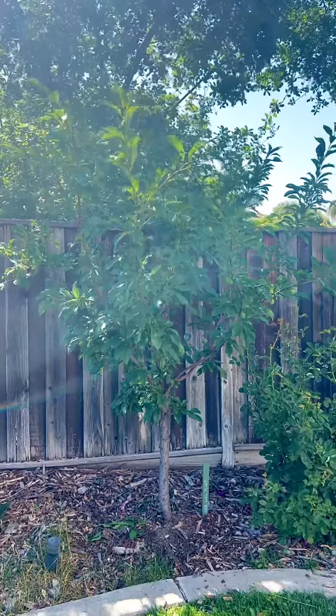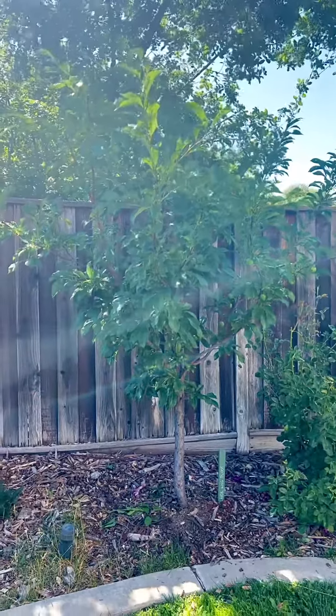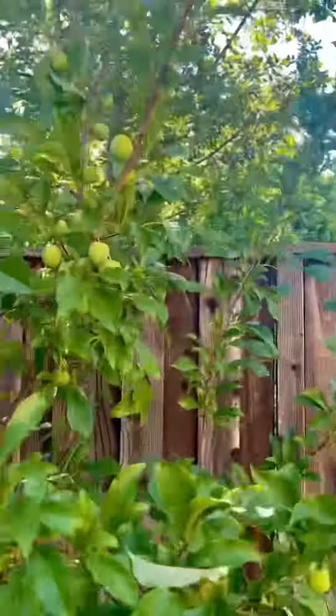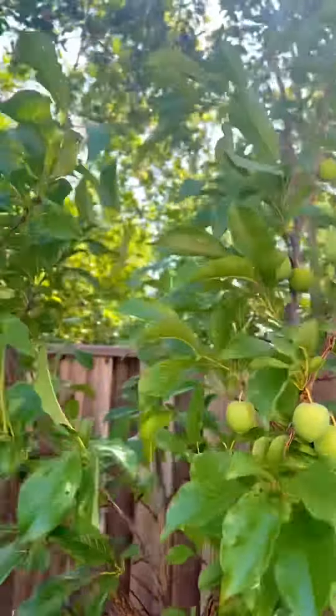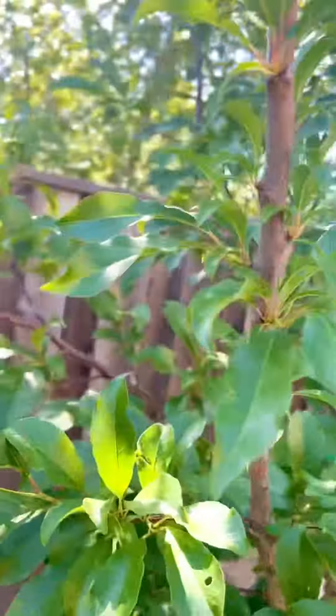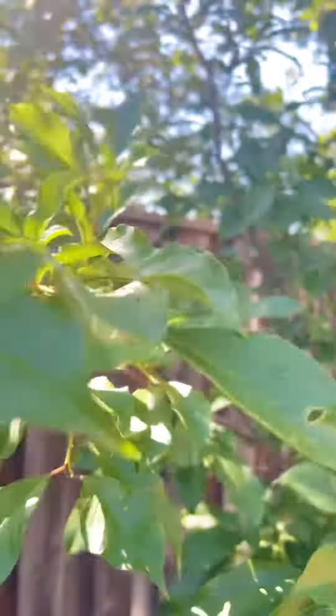This is a small pluot tree. It's not even three years old. Let's zoom in on it. Look how much fruit is on this tree. There's got to be at least 50, 60 pieces of fruit on this tree.